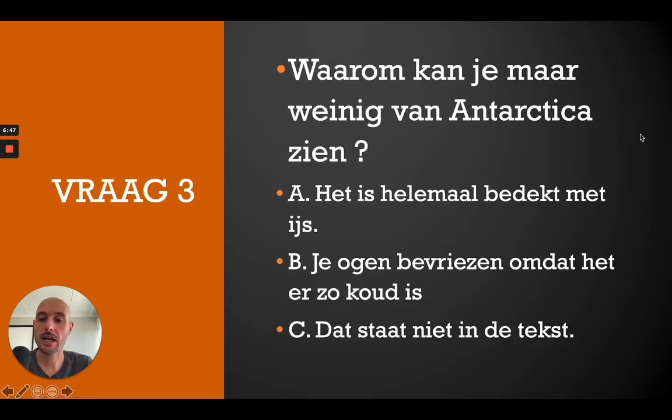Okay, let's look at the questions. Question 3: Waarom kan je maar weinig van Antarctica zien? A — het is helemaal bedekt met ijs, B — je ogen bevriezen omdat het er zo koud is, C — dat staat niet in de tekst. Remember to hit that pause button. The correct answer is A — het is helemaal bedekt met ijs.